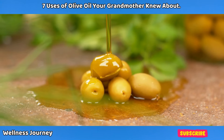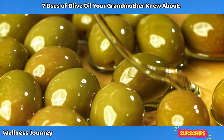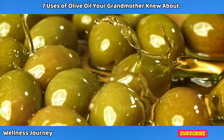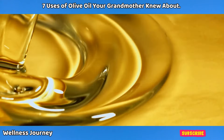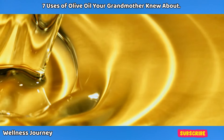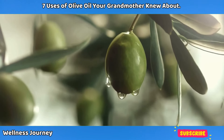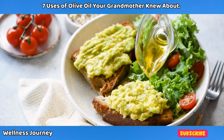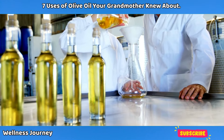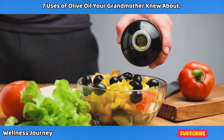What if I told you that the secret to a healthier life has been sitting in your kitchen all along? Are you looking for natural ways to enhance your well-being? Stay with us as we uncover the time-tested wisdom behind olive oil that your grandmother knew about. Join us as we delve into the ancient uses of olive oil that have stood the test of time.